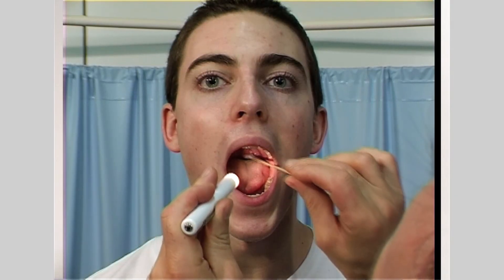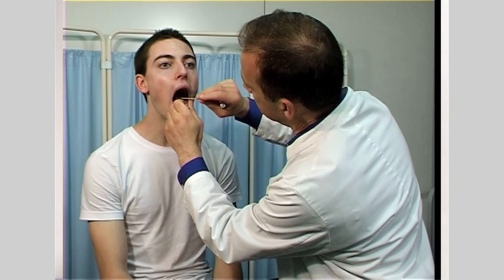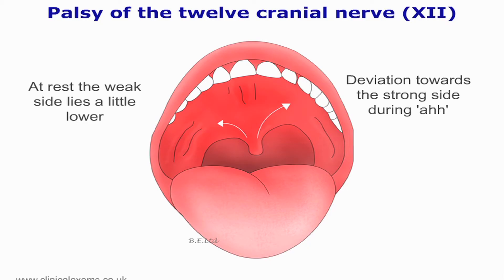Now test for a gag reflex. With an orange spatula, touch each side of the posterior pharyngeal wall, just behind the pillars of the fossae. If you haven't got clear access, then depress the tongue with a wooden spatula. Observe the elevation of the uvula and the fossae — do they elevate at all and do they rise symmetrically? With the gag reflex, you are testing the glossopharyngeal nerve as the afferent component. The response, or efferent part of this reflex, is performed by the vagus nerve.